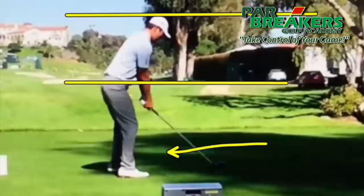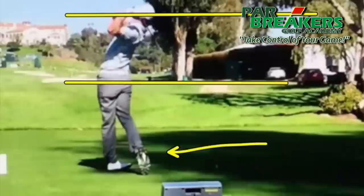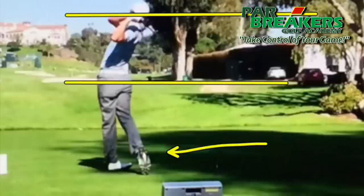If you want to create some ground force and a little bit more power, try a little bit of a squat at the top like James. Create that vertical force off the ground, pushing off the ground through impact, and get to a full balanced finish.